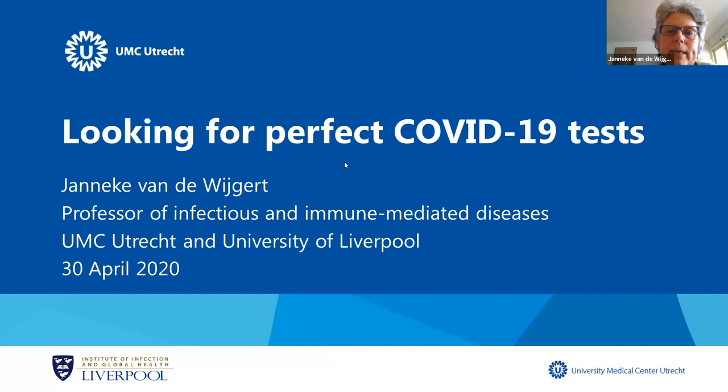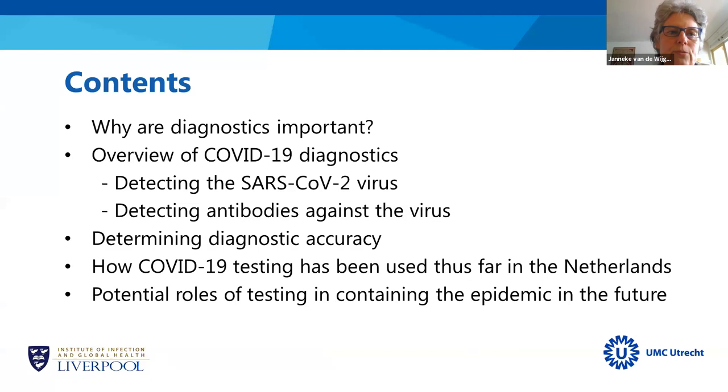Today I will be speaking with you about COVID-19 tests, and as you all know, we are looking for the perfect COVID-19 test. I've divided my talk into the following sections: why diagnostics for COVID-19 are important, an overview of COVID-19 diagnostics detecting the SARS coronavirus type 2 virus and antibodies against it, challenges of determining diagnostic accuracy, how COVID-19 testing has been used in the Netherlands, and potential roles of testing in containing the epidemic in the future.